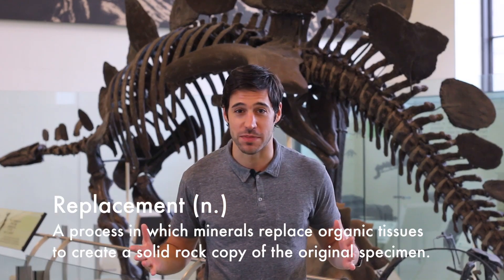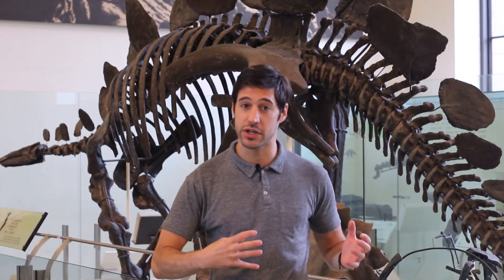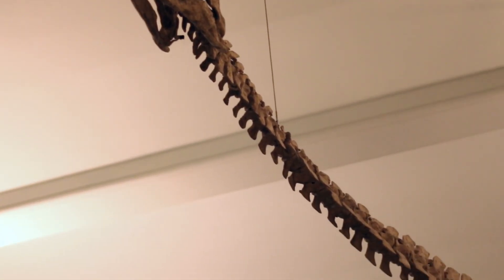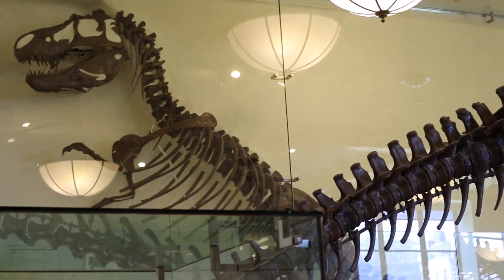The second is replacement. Replacement is when those same minerals in the earth and the groundwater around a skeleton seep into the bone and literally replace that organic material, building a solid rock copy of the original skeleton. And because the mineral composition of the earth differs from place to place, we end up with an array of different colored fossils, from orange to light tan, all the way up to a dark chocolatey brown.